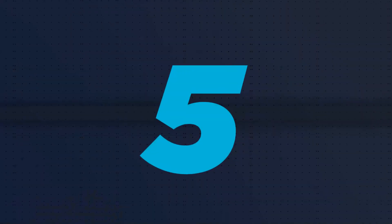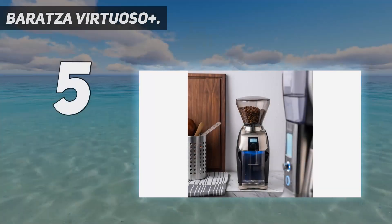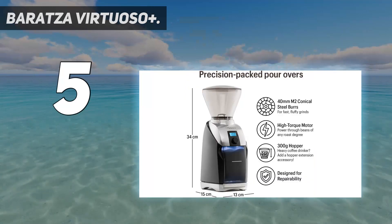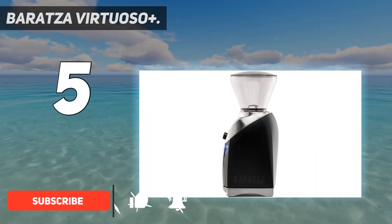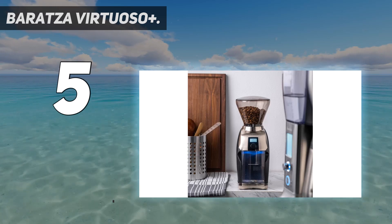Starting at number 5: the Barrazza Virtuoso Plus. If you're shopping for a large family or small office of caffeine addicts, our top recommendation is the Barrazza Virtuoso Plus. It can pump out a consistent grind size and is also kitted out with more industrial-grade components than most of its consumer-level competitors.